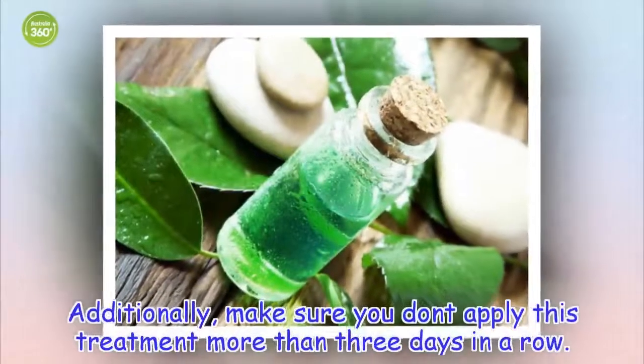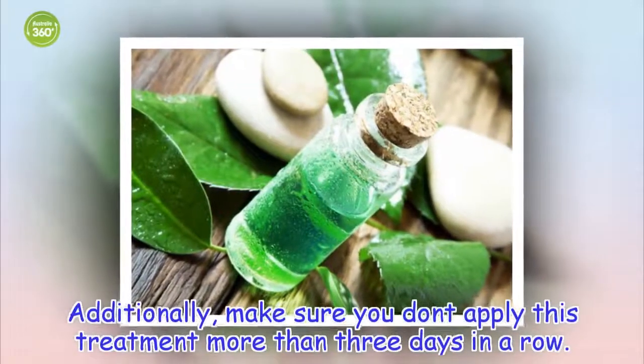Additionally, make sure you don't apply this treatment more than three days in a row.